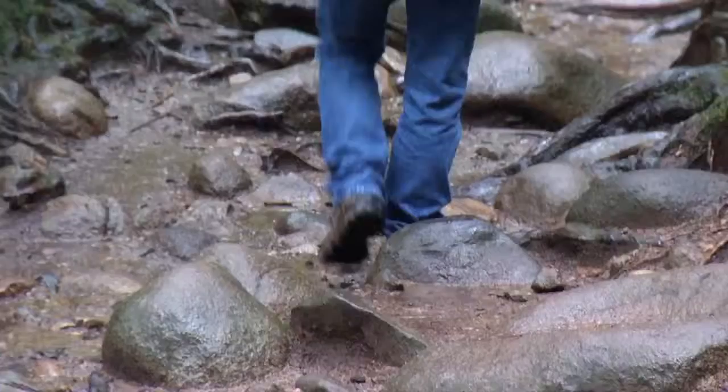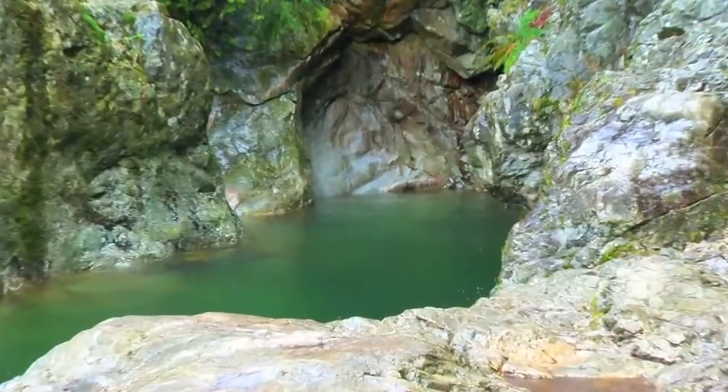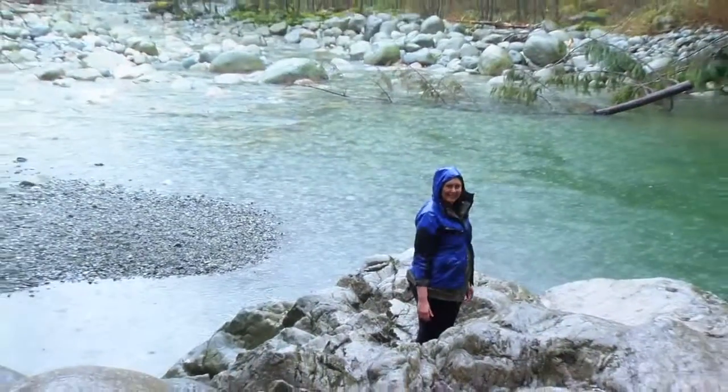Visit the Ecology Centre then head out on an easy to advanced trail. Sit by the water or just hang out on the suspension bridge. From the great outdoors, I'm Dana Schindel for Local Connection.